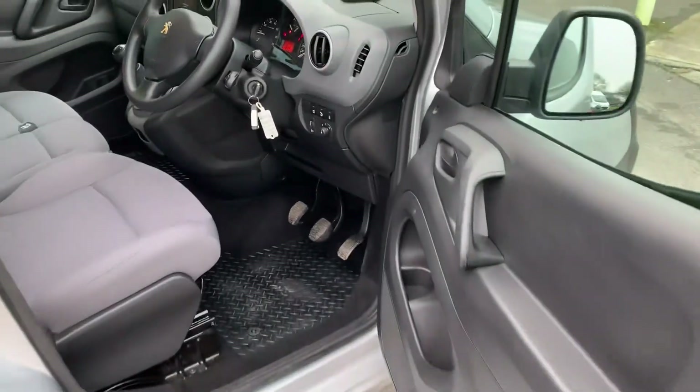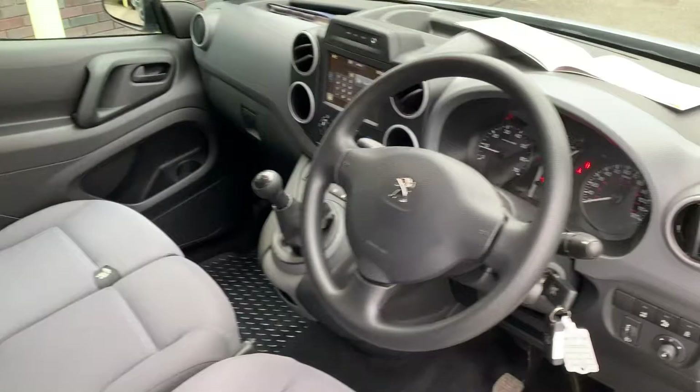It's one owner from new with very low mileage on this van.